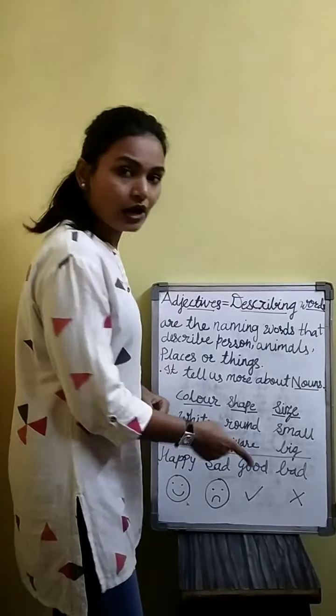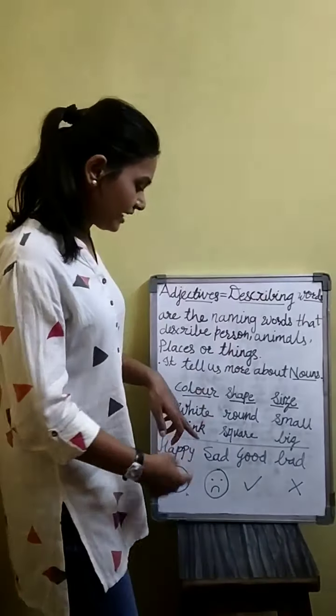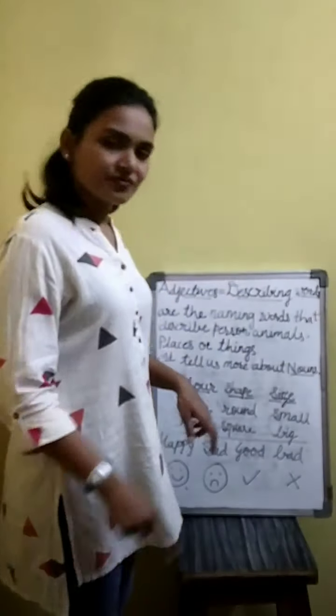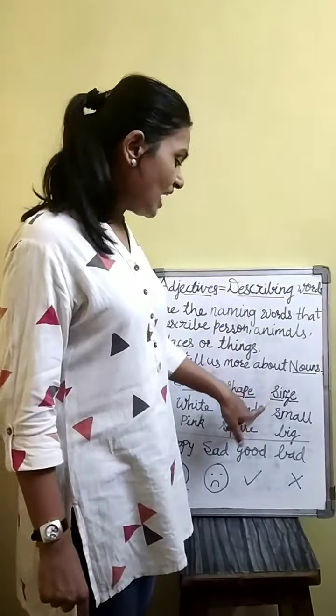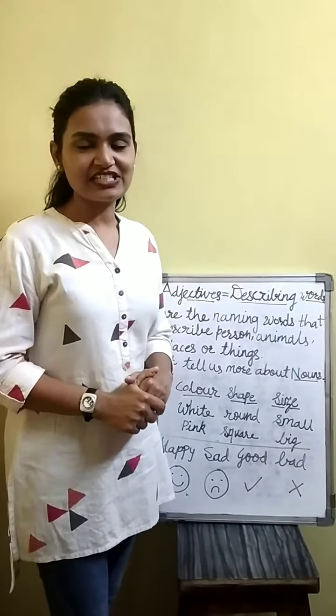Shape — round. You know round. I have a round clock, so round is the adjective. Square — it's a shape. Now size: small and big. That you know. These are the adjectives.